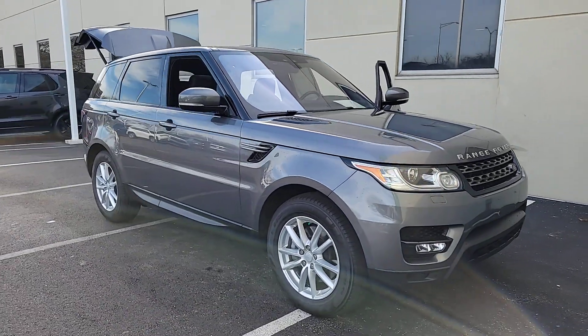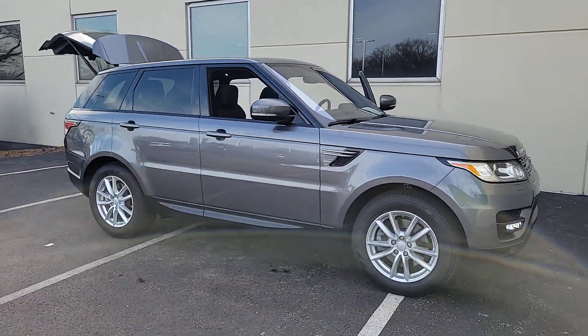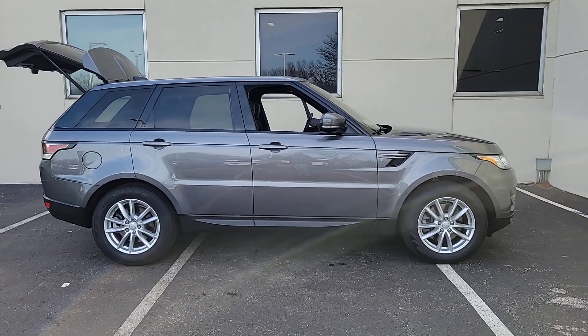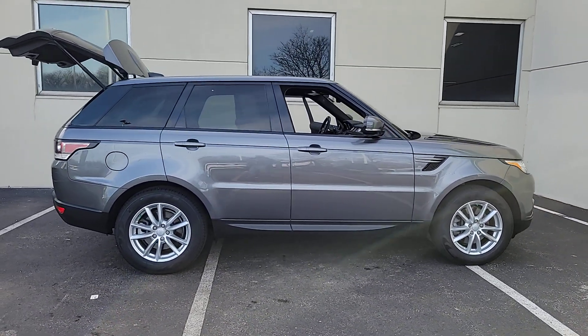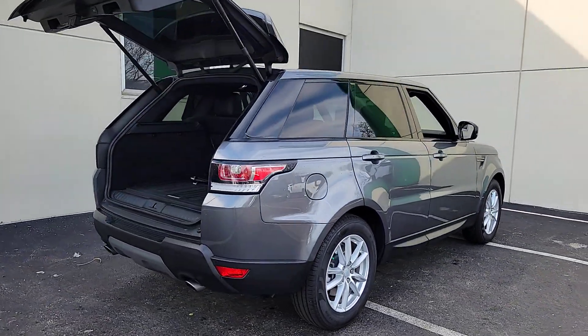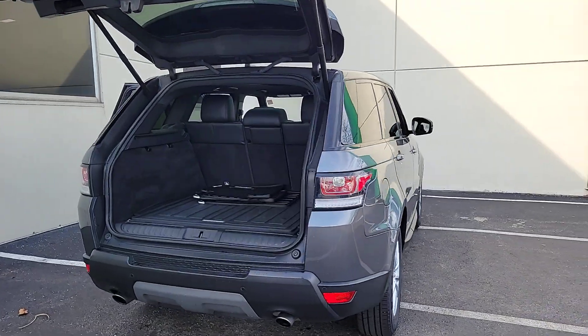Take a moment to check out the 2017 Land Rover Range Rover Sport. This vehicle is an outstanding buy with fewer than 70,000 miles on the odometer. This outstanding Range Rover Sport blends the best of modern style, premium comfort, and off-road capability.